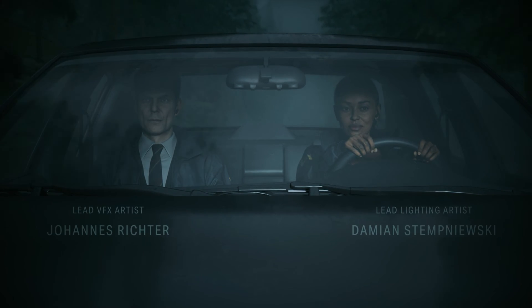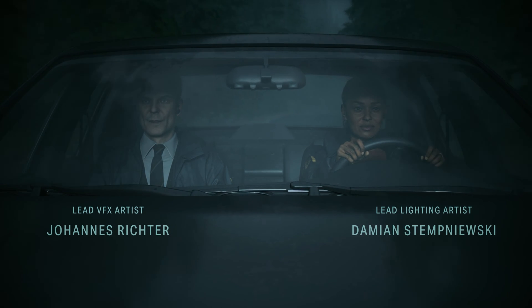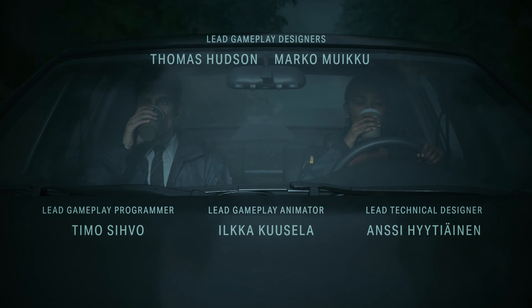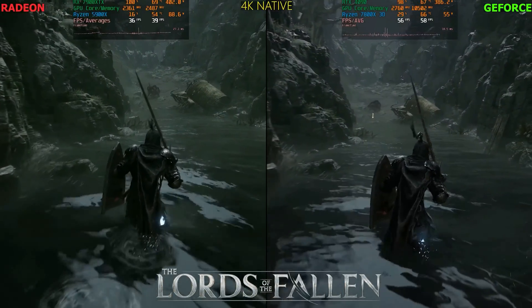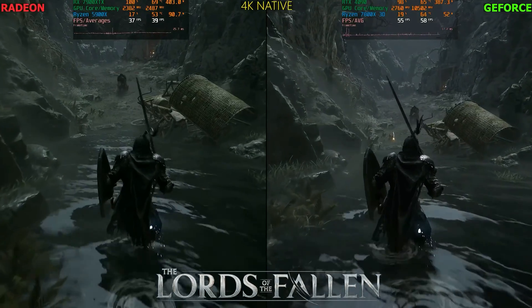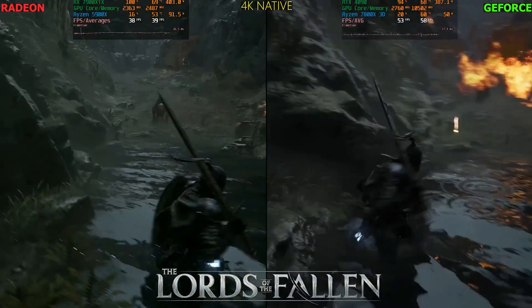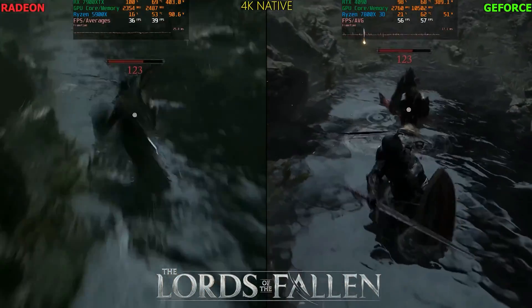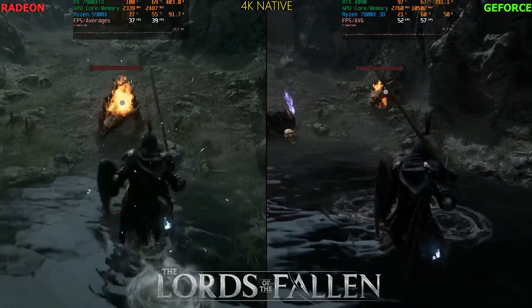When I make my comparisons, I make them at 4K with ultra settings and both systems are GPU-bound, so the CPU you use is irrelevant. In Lords of the Fallen, a commenter — who doesn't really understand how GPUs work — said the 7800 X3D is roughly 20% faster than the 5900 X, and therefore had I used the 7800 X3D, the 7900 XTX would have been 20% faster. Unfortunately, that's not how things work: if you're GPU-bound, a faster CPU won't help.